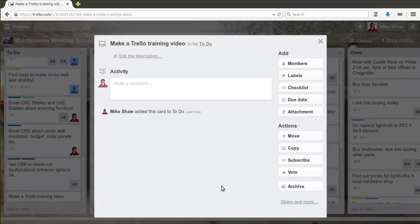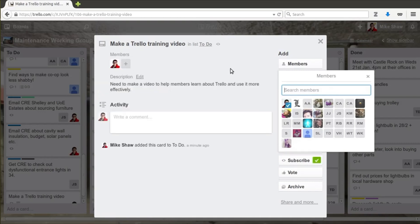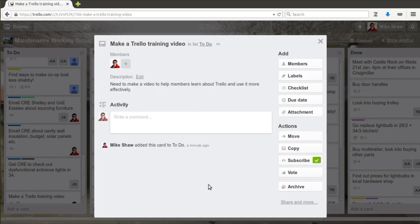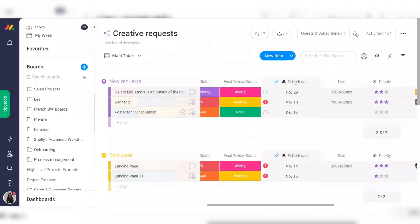Trello's collaboration tools are basic but effective for smaller teams. You can assign tasks, leave comments, and attach files, but it lacks some of the more advanced features like workload tracking that you'll find in the other two. Monday takes the win here for offering the most flexible and customizable collaboration tools.